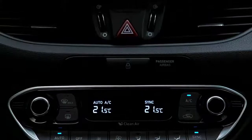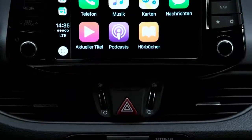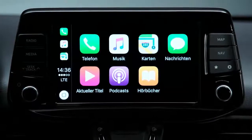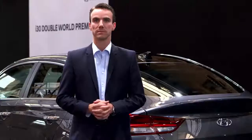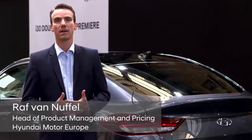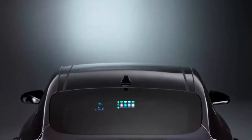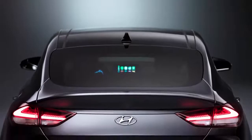In terms of connectivity, we also have a wide variety of choice, from the standard 5-inch radio up to the full map navigation with an 8-inch touchscreen. So all this makes the i30 Fastback not only a very good-looking car, but also a car that democratizes premium design and premium features for everyone.